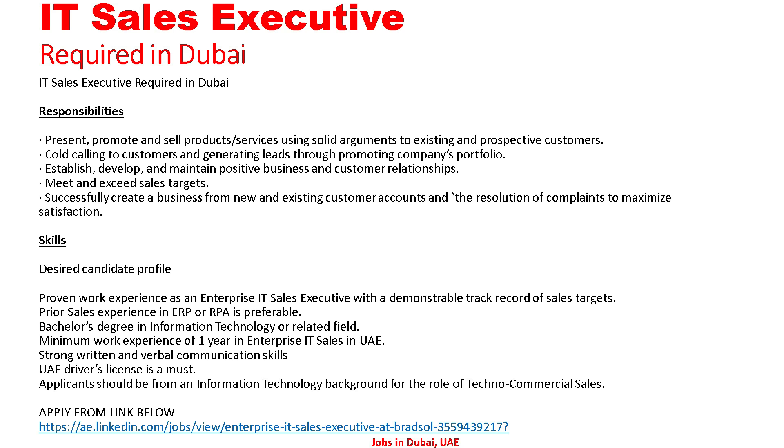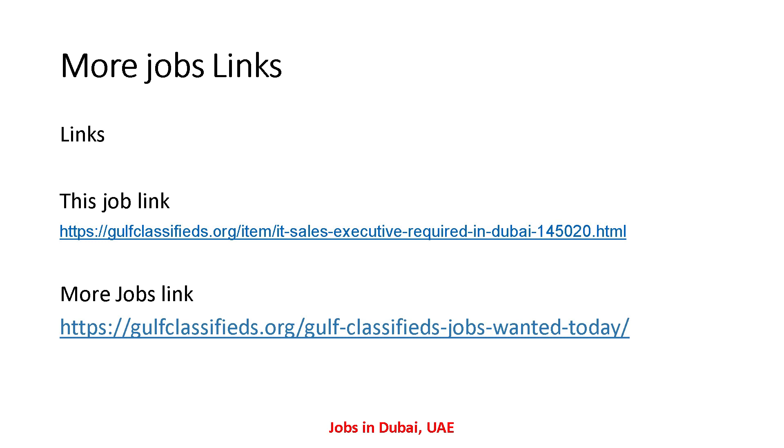So friends, here I have told you all the detail about this. We can see IT Sales Executive required in Dubai. If anyone is interested in this job and wants to apply, please send your CV to the given email address. The job link you can see — I have also given this link in the description, so you can see this job from the description as well.